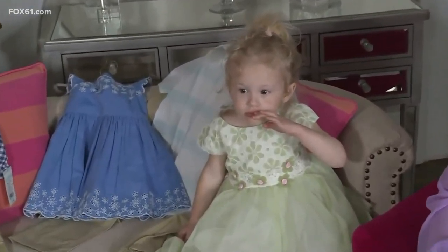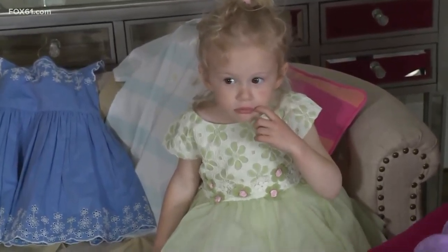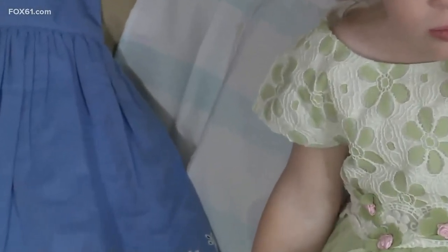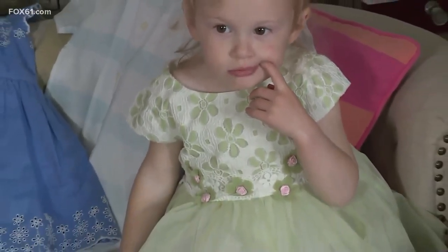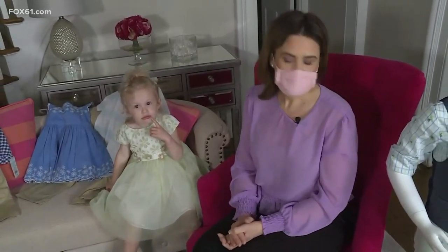Starting with what Stella is wearing — this is from Boscov's. This is kind of your traditional Sunday best look. A lot of families like to dress up on Easter if you're heading to services or out to brunch. This dress is only $18 and this pistachio green is such a huge color for spring. She can get multiple wears out of it — formal events, weddings, graduation parties. You're getting a lot of bang for your buck. Not one and done.